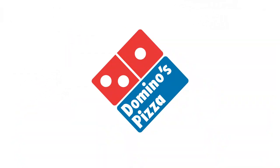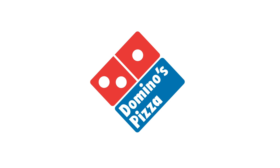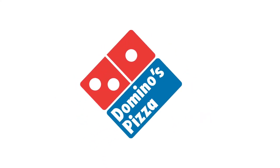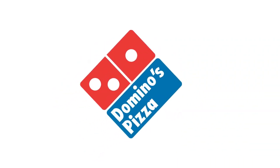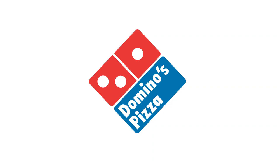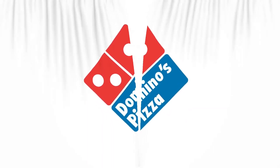When Domino's first opened, the founders didn't expect the pizza chain to get so huge, and so they intended to add a dot to the domino in the logo every time a new location opened. However, the company quickly grew too big to do such a thing. Today, the three dots in the logo represent the three original locations.